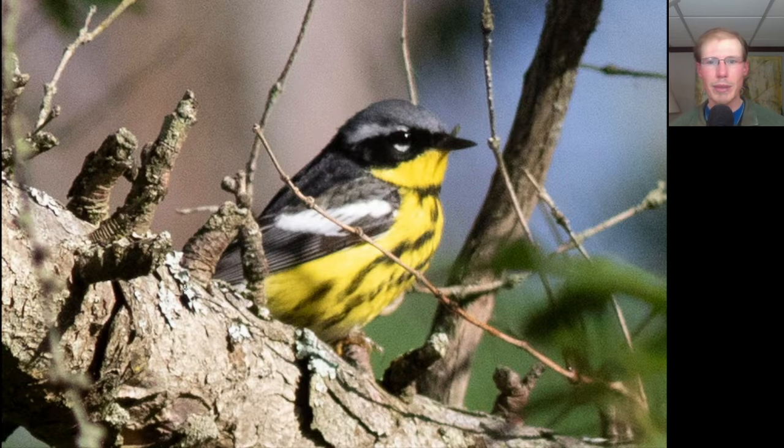Here we have a very striking warbler with a yellow throat and breast with some black streaking, some black through the eye, then some white, then gray on top and a nice white patch on the wing. This is an adult male magnolia warbler.